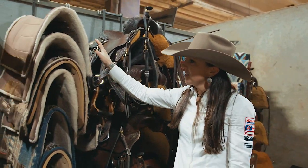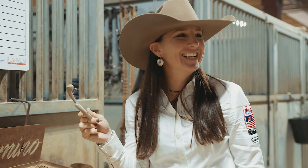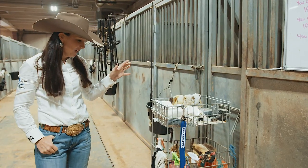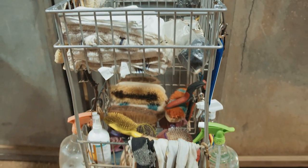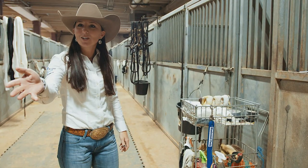Over here on this side is everything that we use to work and ride in every single day. What we have here is our brush cart — it is a menagerie of everything that helps us get horses ready to show. I usually have scissors in it, but somebody just stole my scissors out of it.